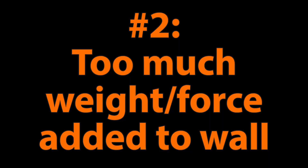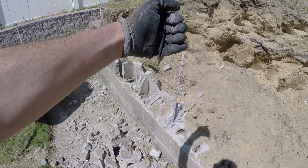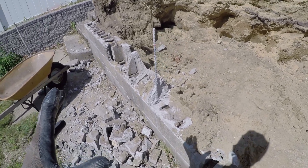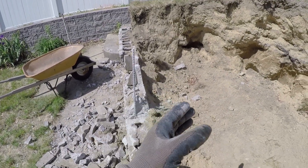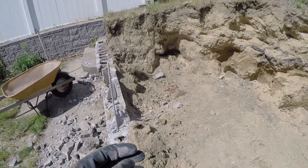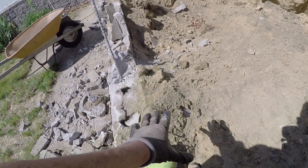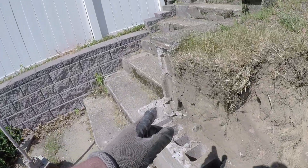Issue number two is more weight being added behind the wall due to inadequate drainage. Drainage is going to be the number one killer of a retaining wall. A wall that is even a little bit less strong but has really good drainage will likely hold up much better than a very strong wall with no drainage whatsoever. The drainage is needed most immediately behind the wall, because water pressing directly against it — especially if it freezes and expands — applies more torque the closer it is, making it more likely to knock the wall over.